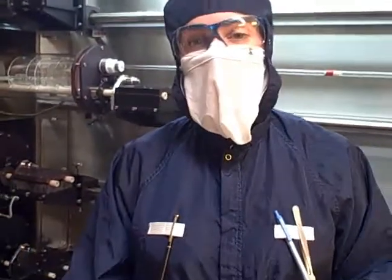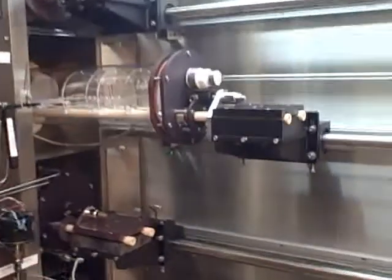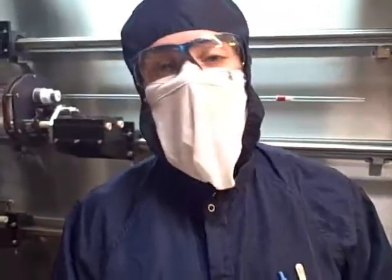One of the interesting nanostructures I work with is a silicon nanowire, and they're grown in the tube furnace behind me. Silicon nanowires have several unique properties, including some really interesting optical properties. Specifically, an array of silicon nanowires has incredible light trapping abilities.